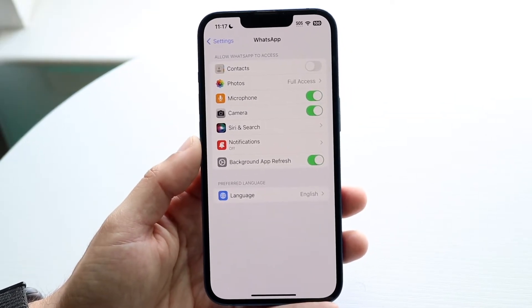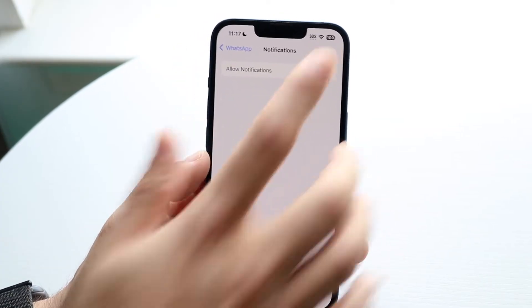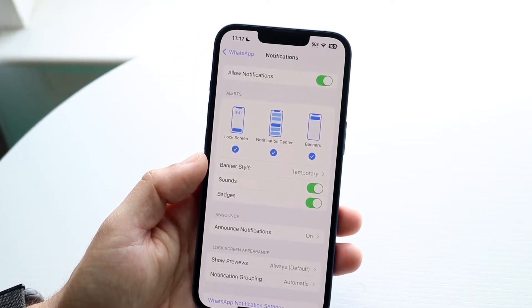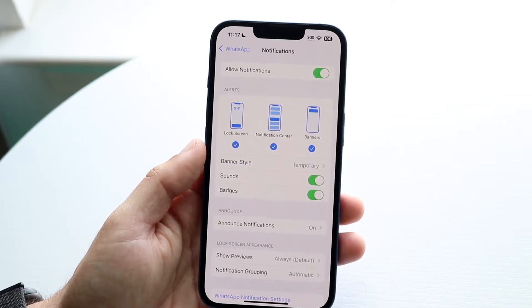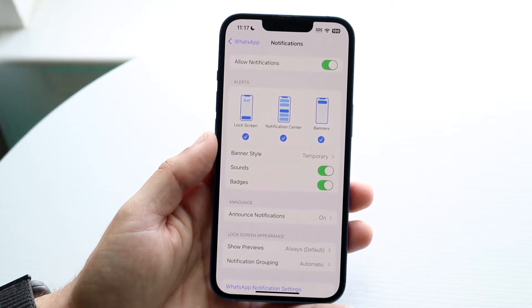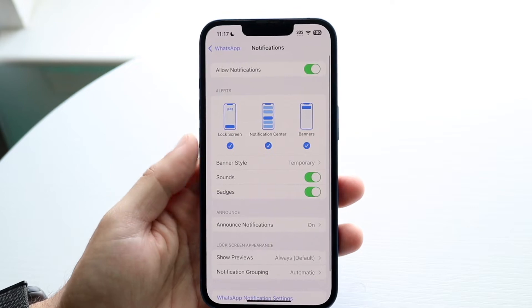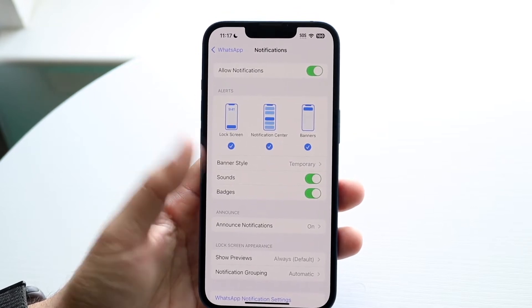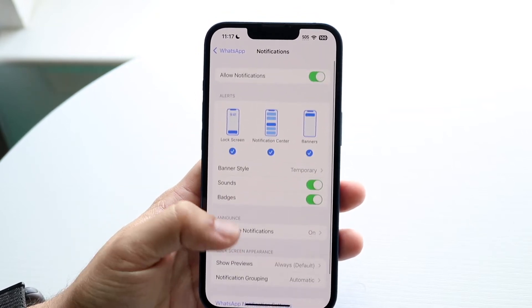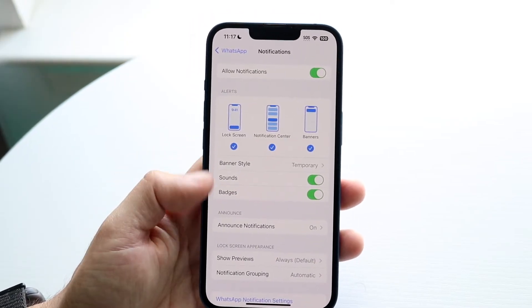First of all, under notifications, we want to make sure notifications are enabled. Go ahead and allow notifications. You'll see all the notification options available — just go ahead and enable them. You can enable lock screen and notification center banners. There are a lot of notifications you can enable, so just enable the ones you want. That's the first thing I'd recommend doing.